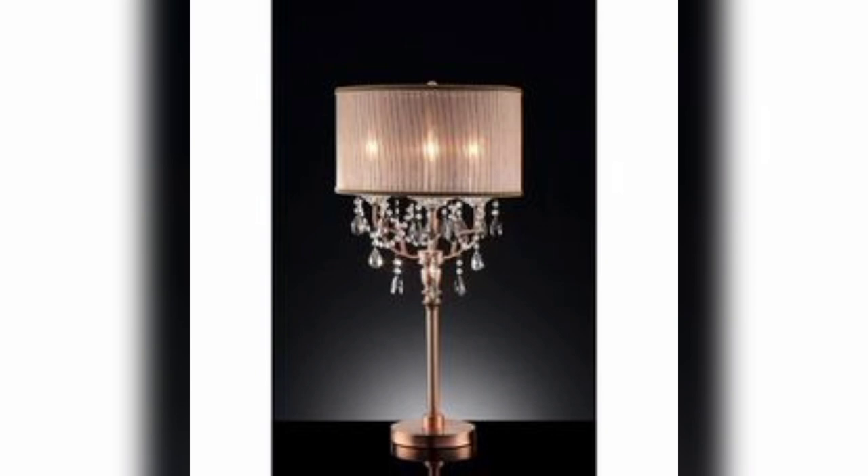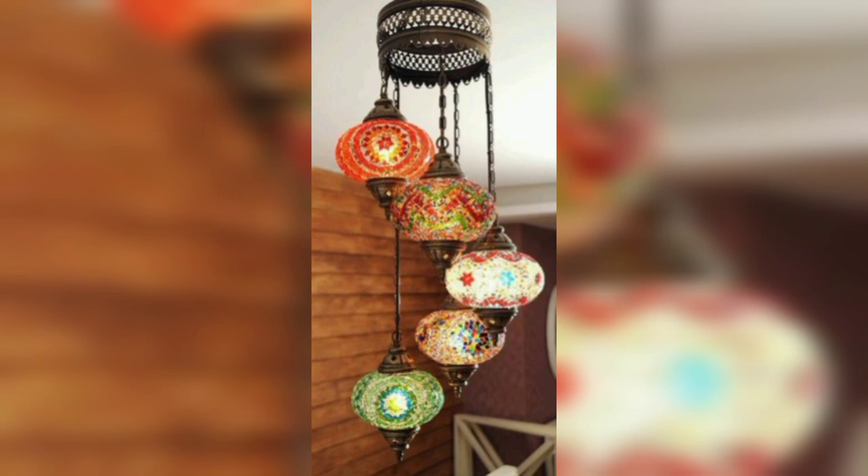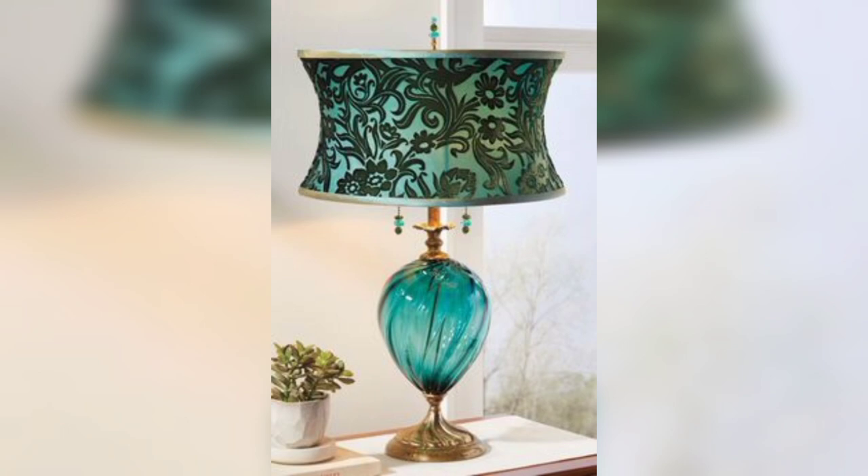Scandinavian Minimalism: Embrace the sleek lines and clean aesthetics of Scandinavian design with a minimalist table lamp featuring a slender base and a simple shade.